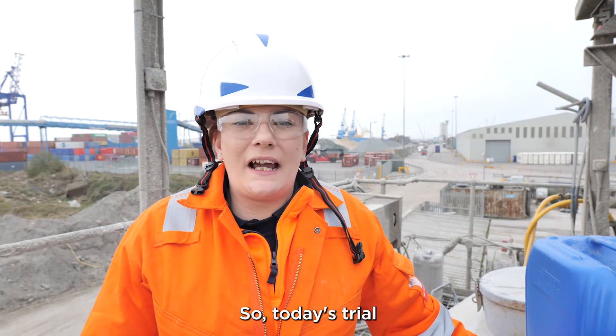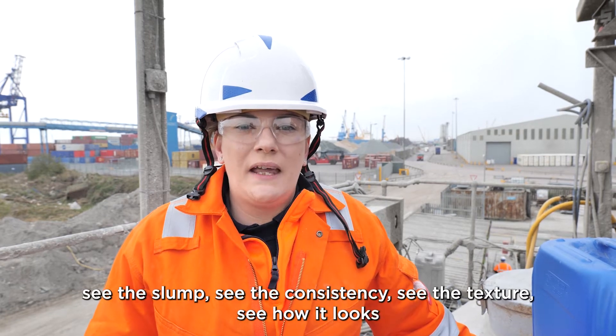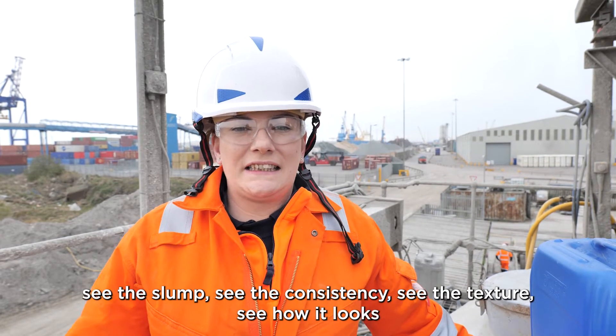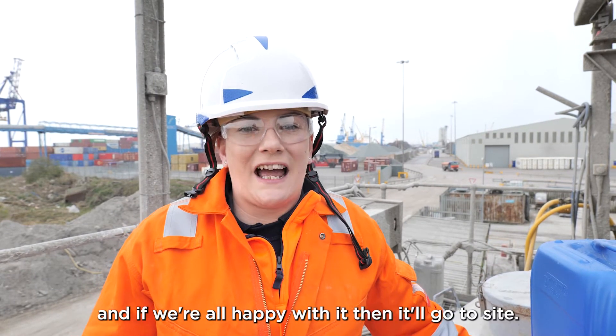So today's trial, we're doing a metre concrete batch. We're going to have a look at it, see the slump, see the consistency, see the texture, see how it looks. And if we're all happy with it, then it'll go to size.